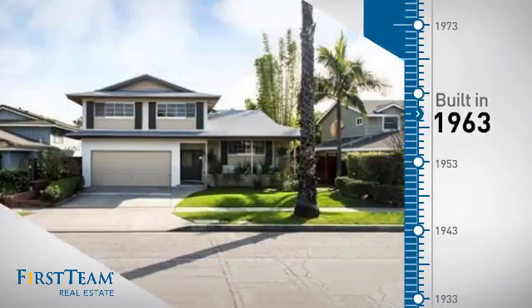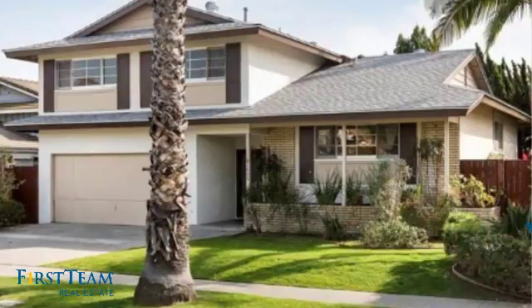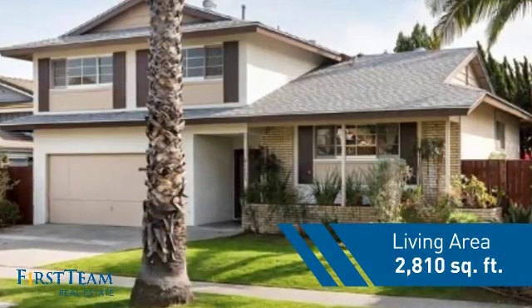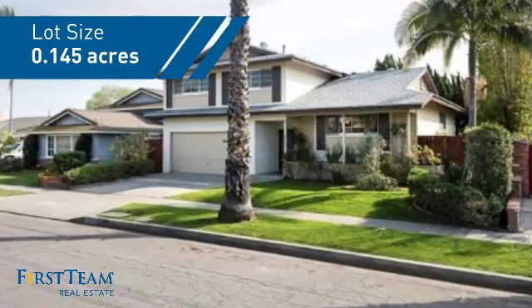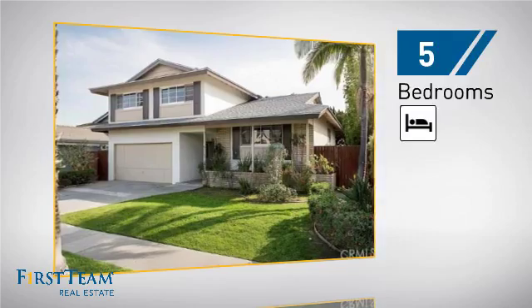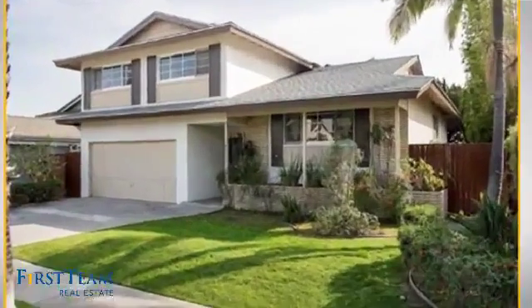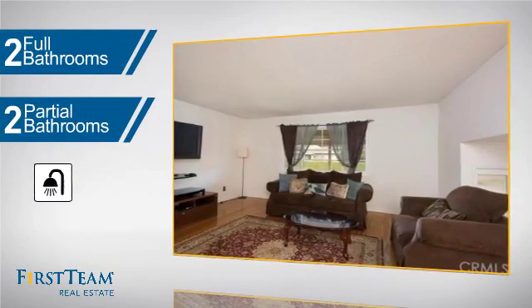This property was built in the early 60s and features over 2,800 square feet of space, giving you a spacious layout to play host or kick back and relax after a long day. Inside you'll find five bedrooms so everyone has a private space to come home to, as well as two full bathrooms and two partial bathrooms.